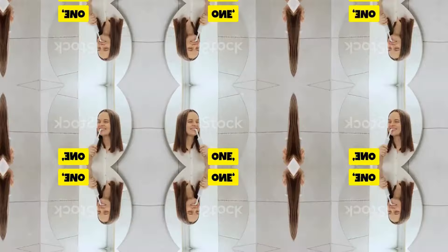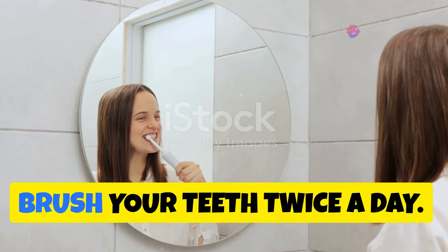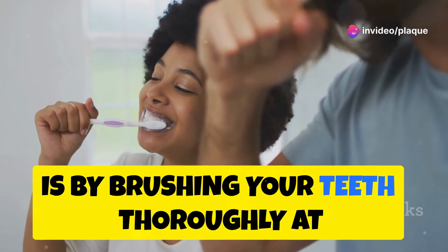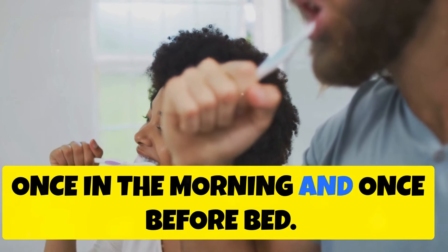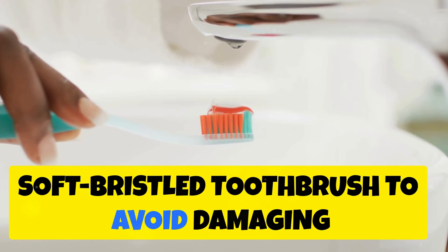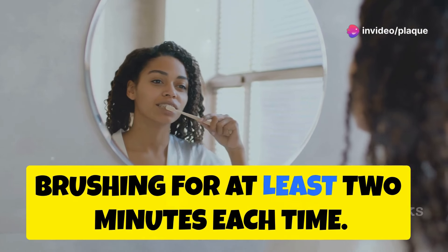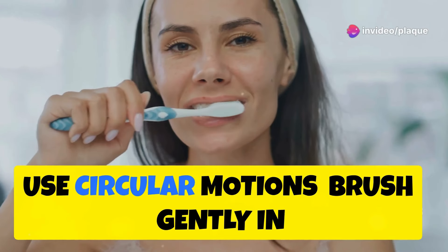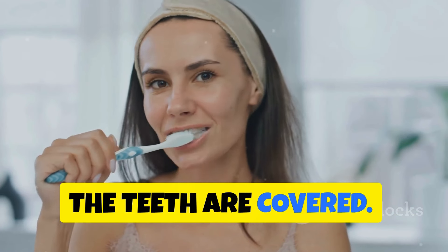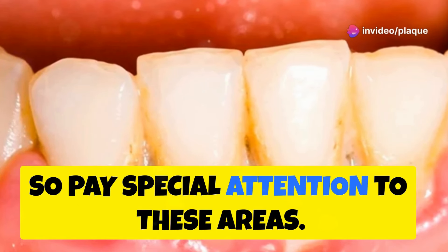How to Remove Plaque: Proven Methods. 1. Brush your teeth twice a day. The most effective way to remove plaque is by brushing your teeth thoroughly at least twice a day — once in the morning and once before bed. Use fluoride toothpaste and a soft-bristled toothbrush to avoid damaging your enamel or irritating your gums. Brush for 2 minutes, using gentle circular motions to ensure all surfaces of the teeth are covered. Don't forget the gum line — bacteria love to hide where the gums meet your teeth, so pay special attention to these areas.